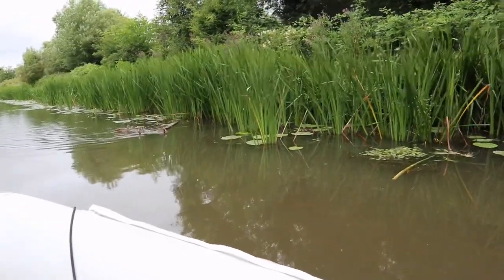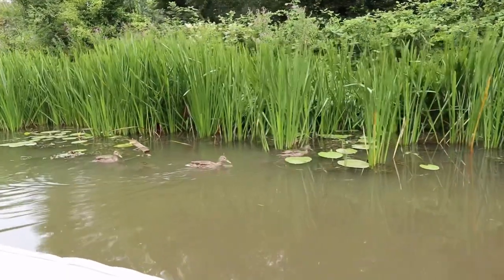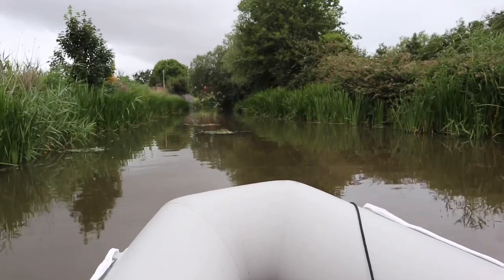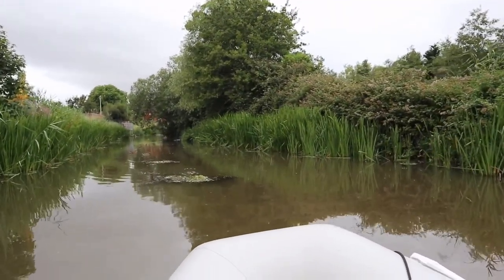Morning, ducks! Look, there's a heron. A heron's just flown in.